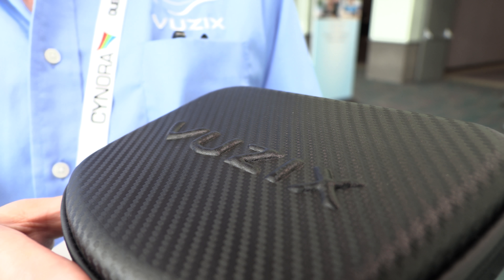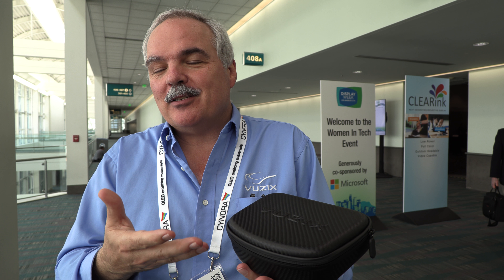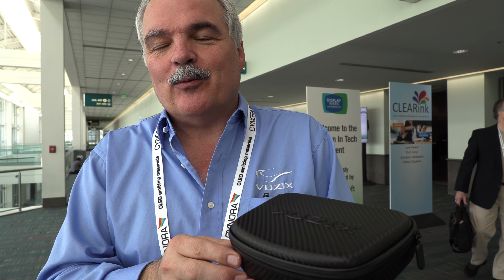So we're here with Vuzix at the SID Display Week. This is the prime display conference, and we were just at the CEO forum. One of the latest things going on at Vuzix is we're getting ready to ship our first waveguide-based product to the world.